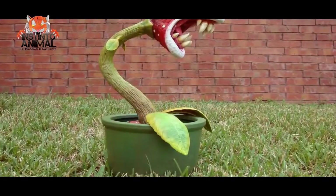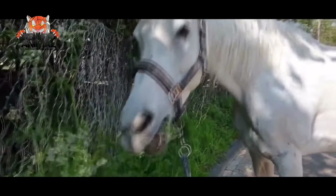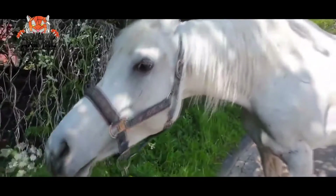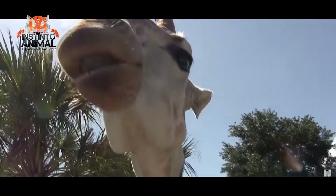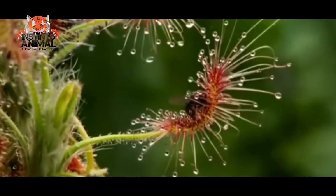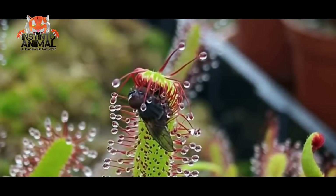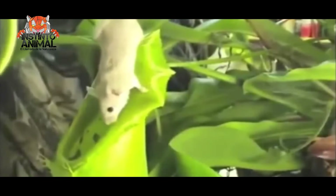Today we're going to show you 10 carnivorous plants that you won't believe exist. Practically all plants are part of a predator-prey relationship, in which the predator is the herbivore and the plant is the prey. However, there are certain plants that have come to reverse the traditional role of behavior in the plant-animal relationship, becoming the predators and the animals the prey.